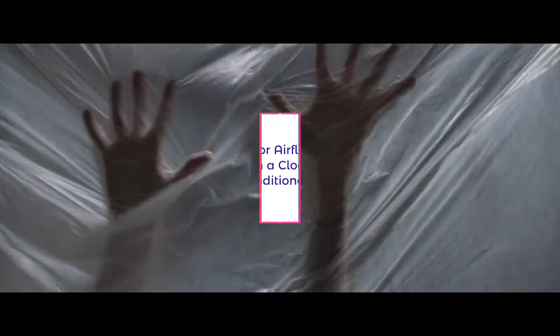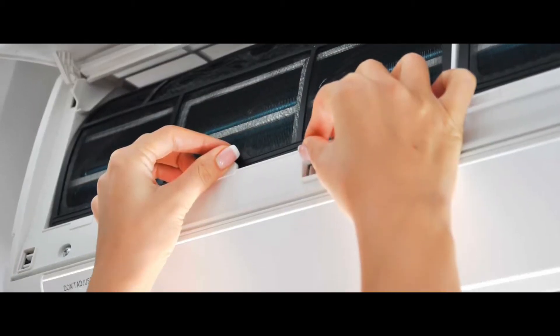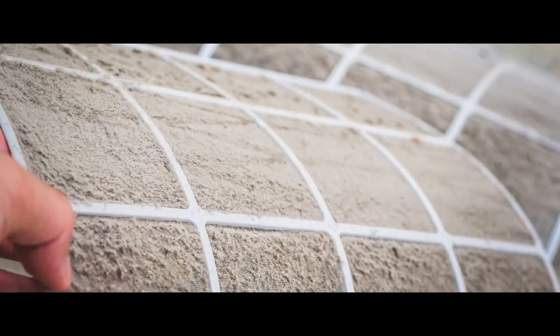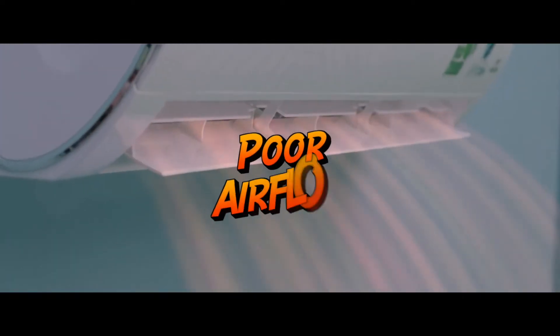The second reason is poor airflow from a clogged air conditioner filter. Filters are designed to catch and hold dirt, dust, pollen, dander, and any other debris you don't want in the air. When the filter is full, it becomes clogged and backs up the air in the system, meaning poor airflow in the whole unit. Luckily, you can fix this problem easily — just replace the filter.